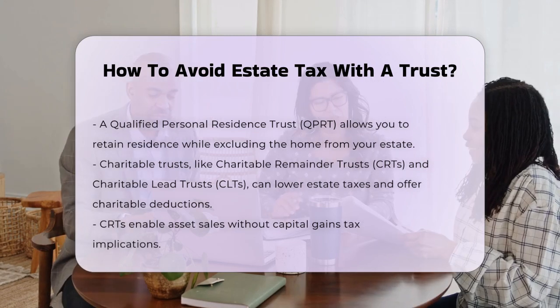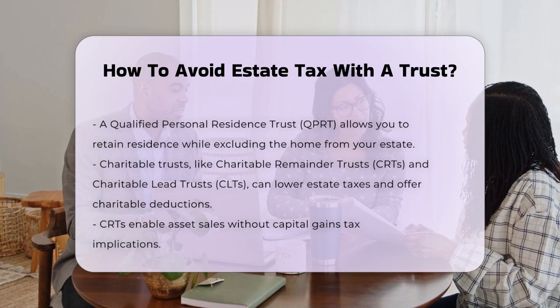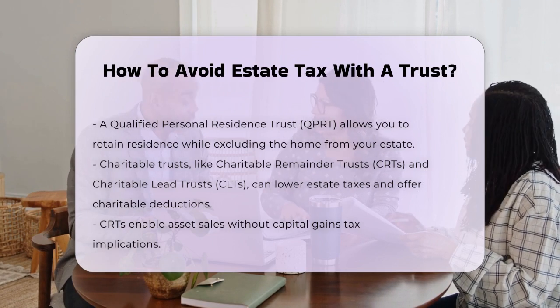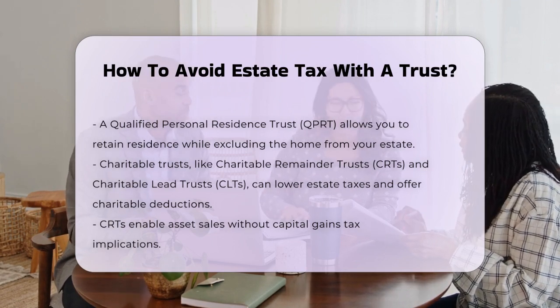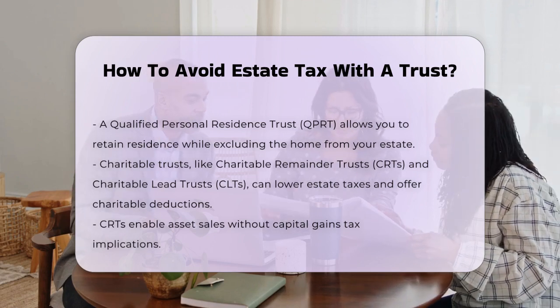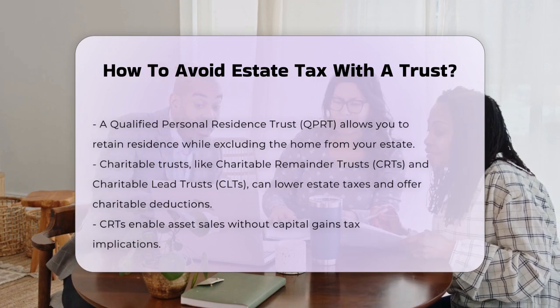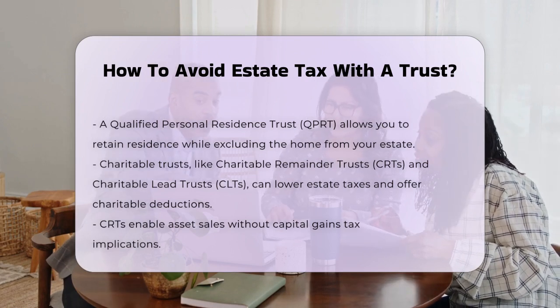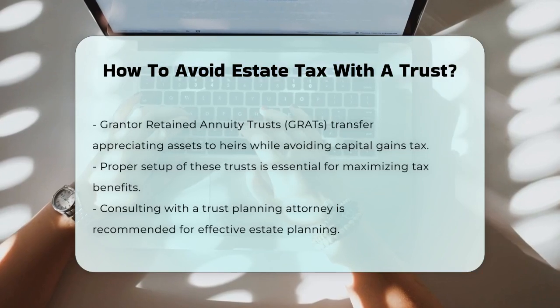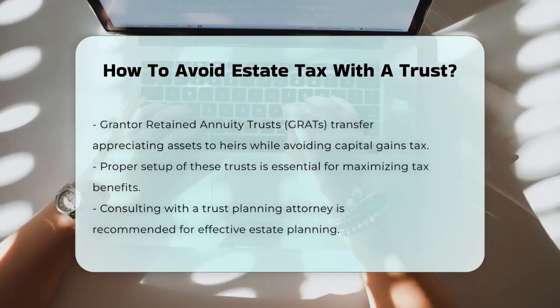CRTs can also help with capital gains taxes by selling assets within the trust without triggering capital gains tax. Grantor Retained Annuity Trusts, or GRATs, are another tool. These trusts remove appreciating assets from your estate and allow you to transfer them to your heirs without triggering capital gains tax. You continue to receive annuity payments from the trust, and the assets are transferred to your beneficiaries when the trust term ends.